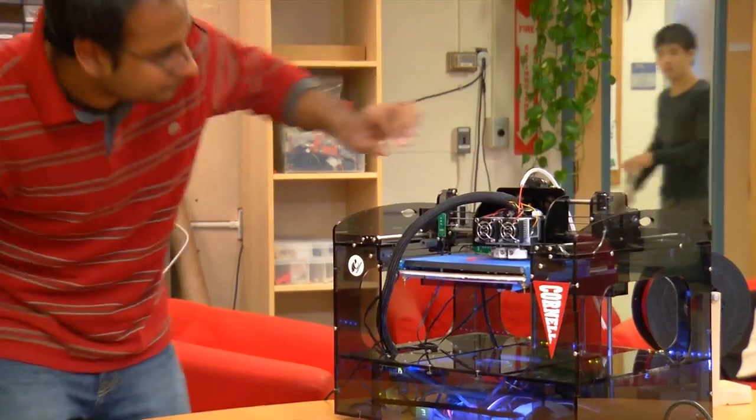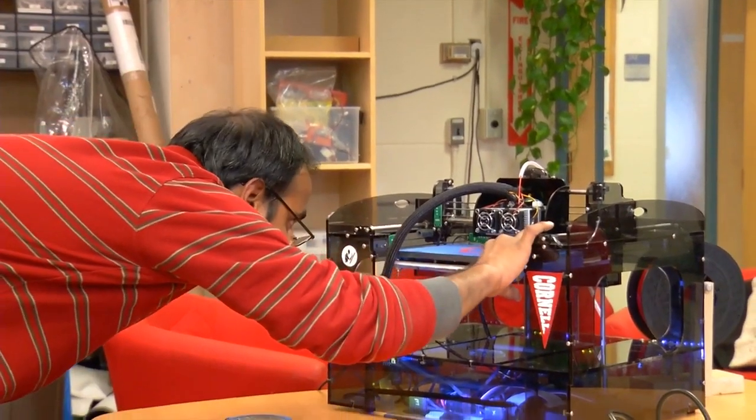Many people wonder whether 3D printing has reached its peak, whether this is a hype cycle that's now at its maximum. But really, I think we've only seen the tip of the iceberg of this technology.